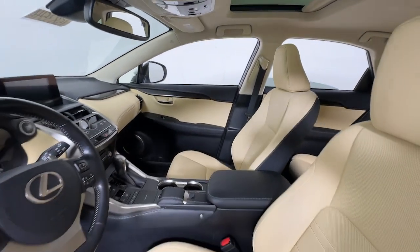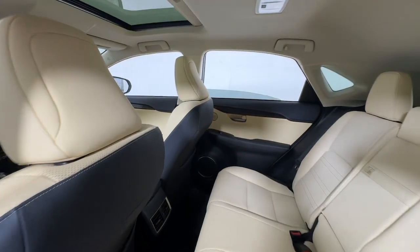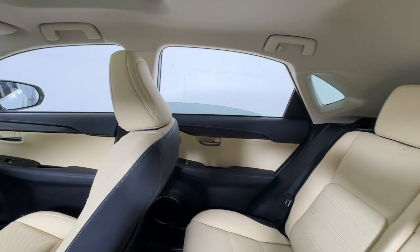Elevated ground clearance, ample cargo space, and the tech to keep you safe, connected, and entertained are at your command, all wrapped in stylish, sculpted good looks.